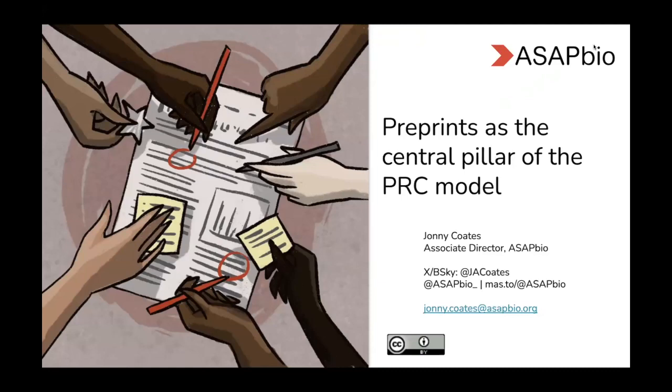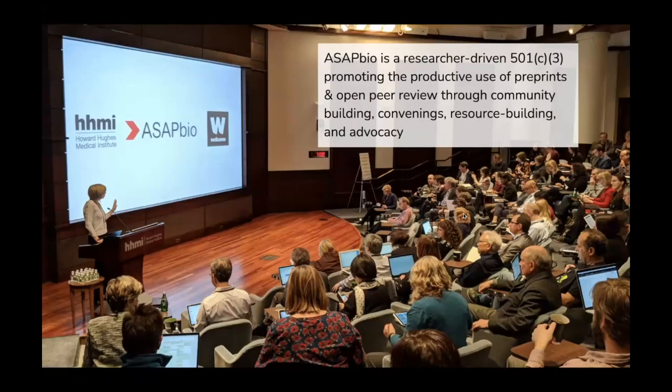I'm going to talk about preprints primarily in this session, and I'm going to do that from the perspective of the PRC model, which I will get onto. If you have any questions afterwards, feel free to chat to me or ASAP Bio on the social channels or send me an email. ASAP Bio is a non-profit, we've been around now for about eight years, and we are very much focused on all things preprint, including open peer review, and we do this largely through advocacy and community building efforts.